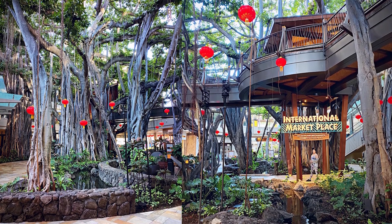I walked from breakfast all the way to the International Marketplace just to check out how the malls looked, and they were decorated for Chinese New Year.